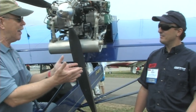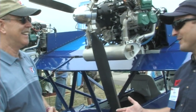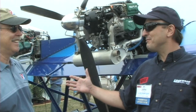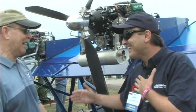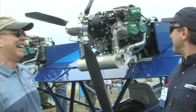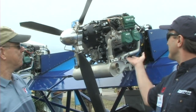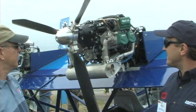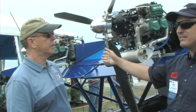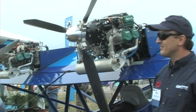You flew this all the way here from Sebring — tell us about that. It was actually pretty exciting. Most of my experience has been in light sport airplanes where I fly a little higher, but in the AirCam I got to see most of the country from 500 feet, which was pretty exciting. What was really neat was the experience with the new 912 IS engine — the lower fuel burn and the smoother running engine compared to the carbureted engine, which is a fine engine by the way.